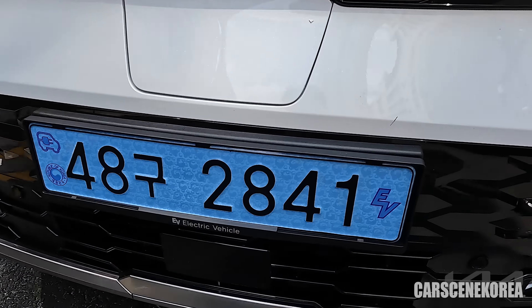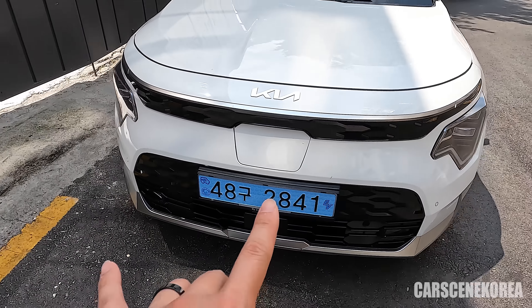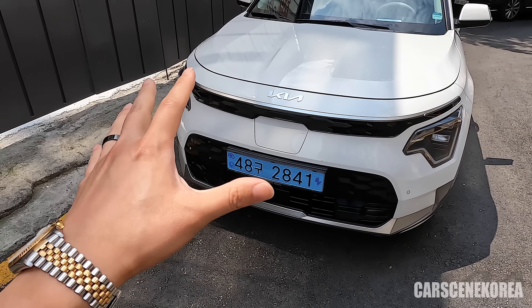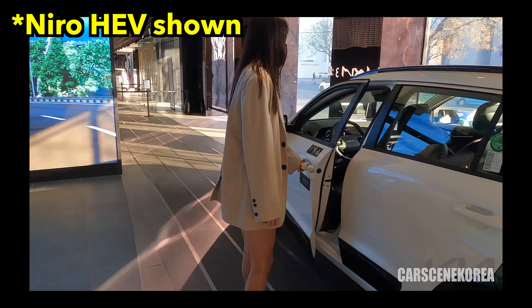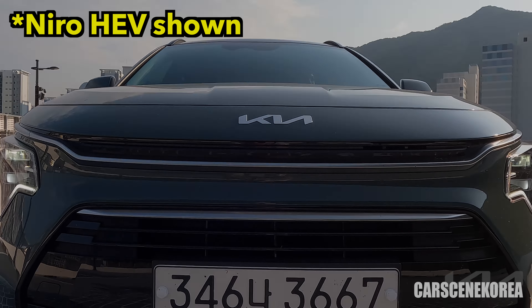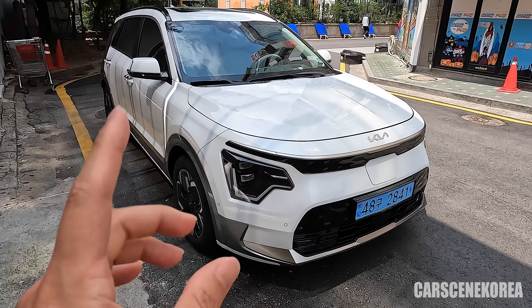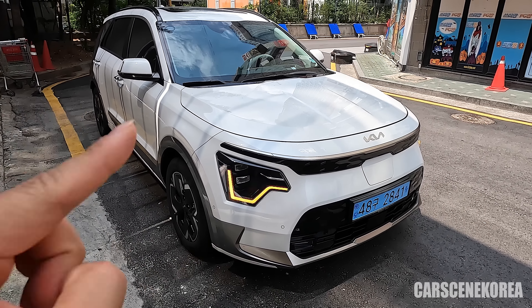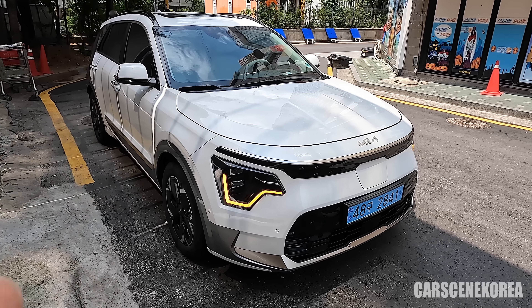It has the EV mark right here with the blue plate here in Korea, and the charging port in the front. This essentially looks almost identical on the outside when it comes to the Niro compared to that of the HEV version. As for the exterior view, go check the video out here because it's essentially the same. However, I want to focus on the drive today.